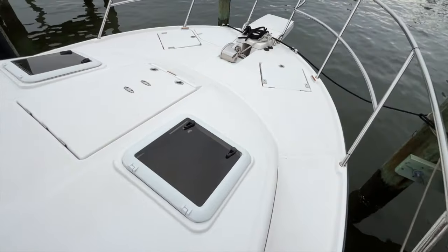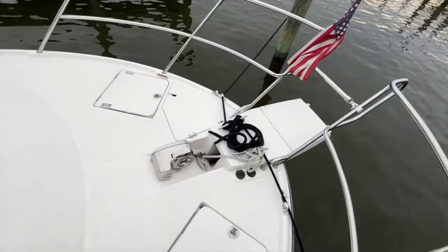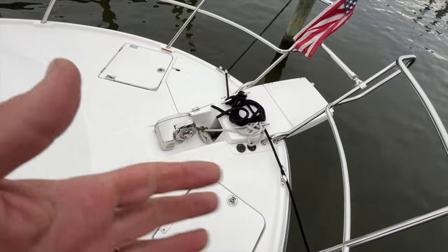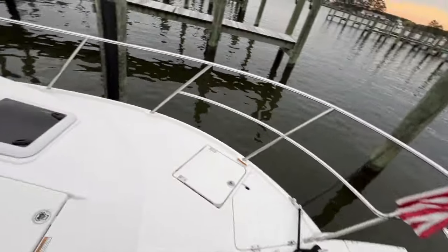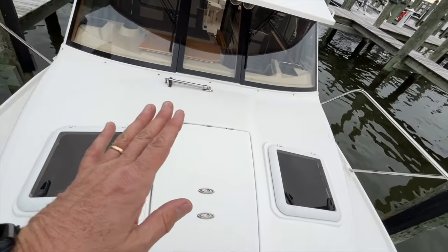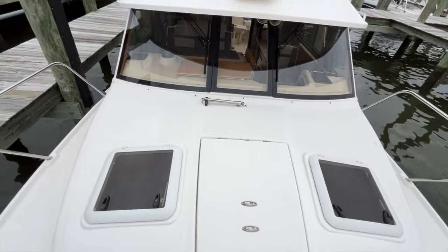Once you're up here, you've got your windlass and foot switches for the windlass, and of course your bow rail. There are two seats up here — these hatches pop up and there are cushions that go in them, which I'll show you later. This center section also pops up and there's a cushion to make that into a seat as well.